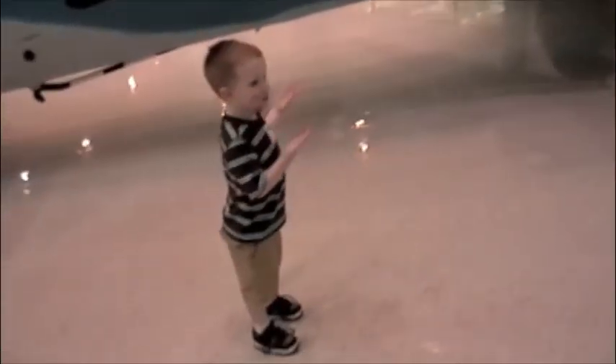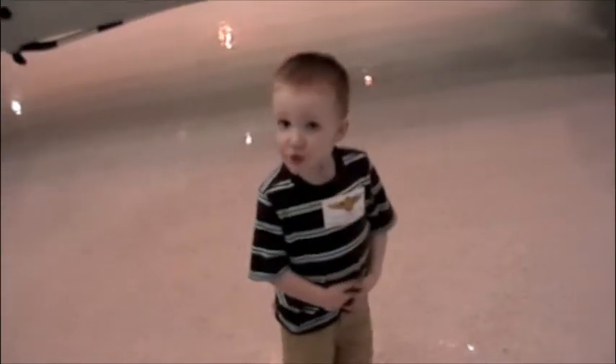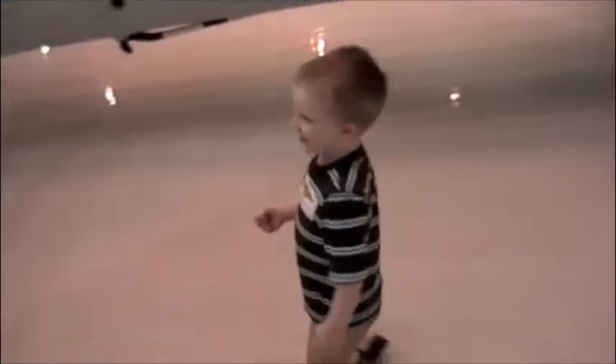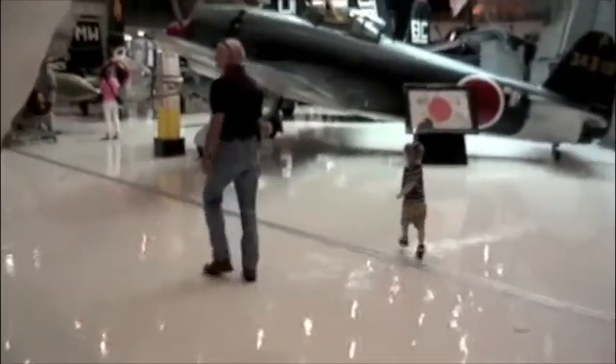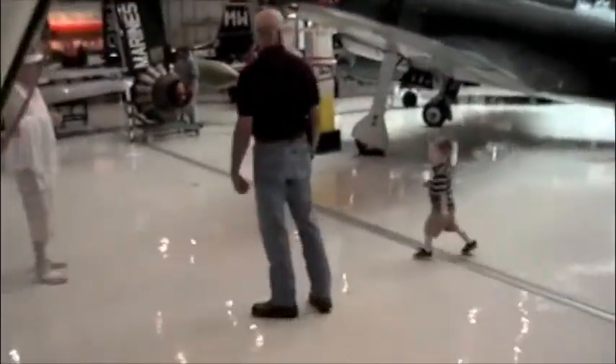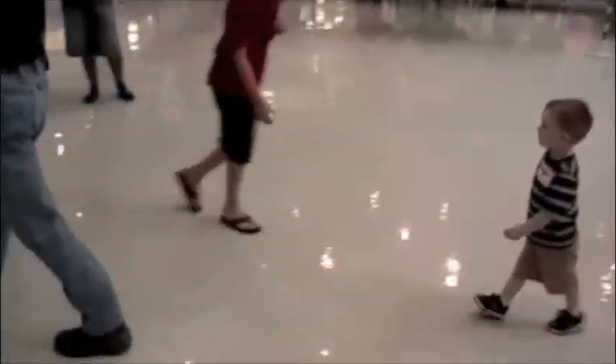This one is blue. That's right, that's blue. Running after Papa. Watch out, buddy.